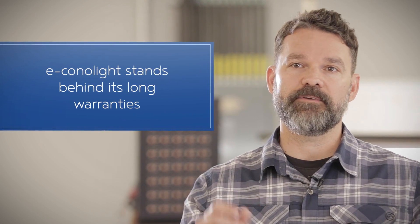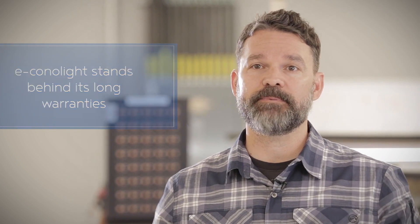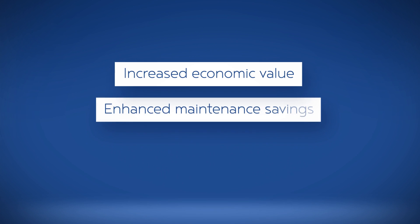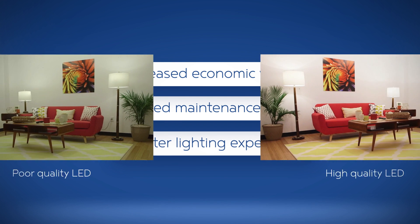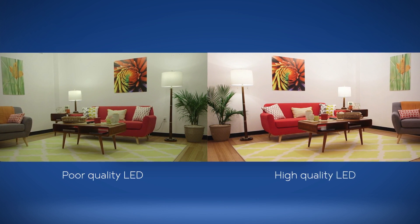And remember, be sure to check out the warranty of your LED fixture. Any manufacturer worth its salt will stand behind their products by ensuring their products have long warranties. Overall, if you have a well-designed LED fixture, you're going to experience an increased economic value through energy savings, enhanced maintenance savings because you won't need to replace your fixture for many years — potentially up to a decade — and a better lighting experience. These fixtures literally produce a higher quality of light and make whatever you're lighting look better.